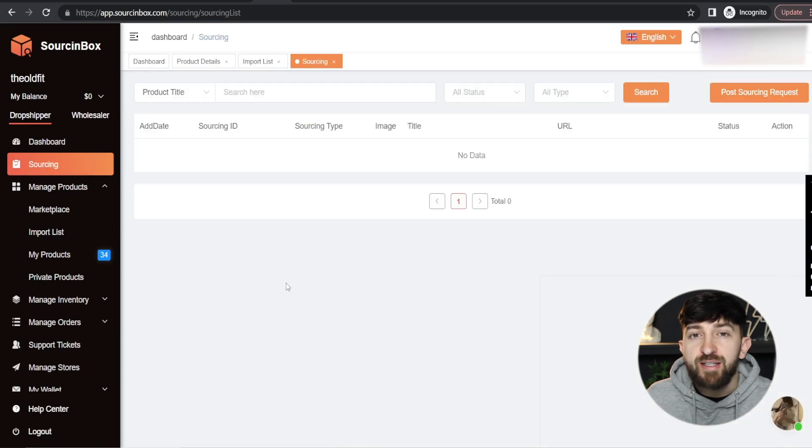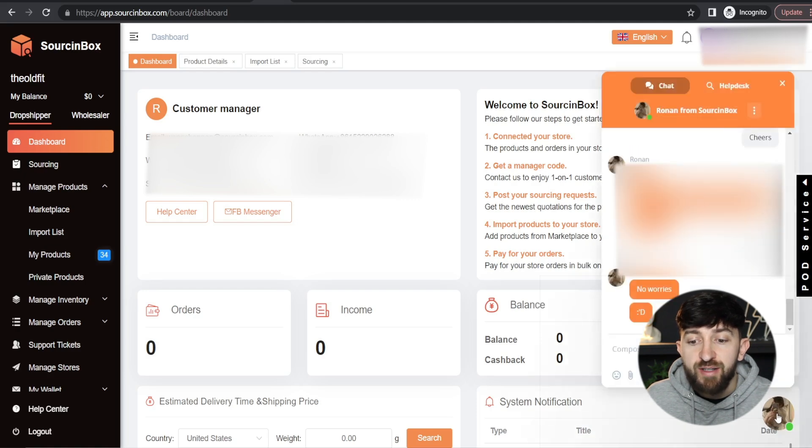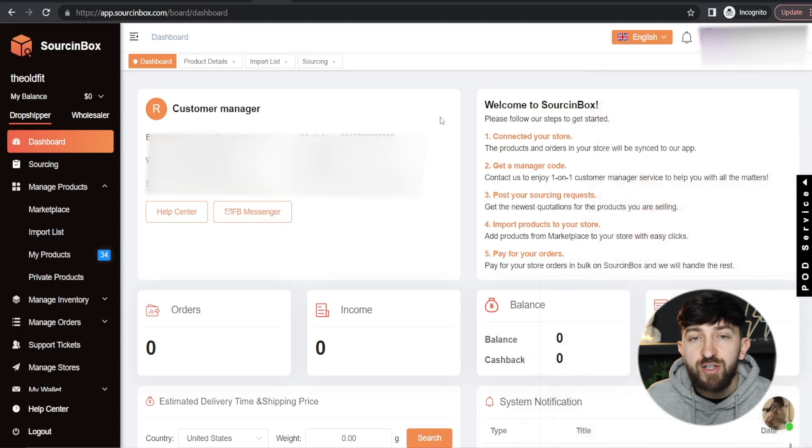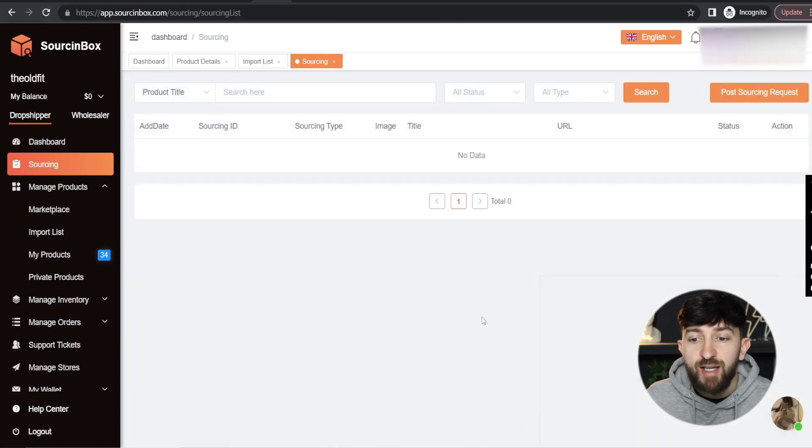When you first click on Sourcing, it might say that you need a customer manager to start using this service. If it does, you can go back to your dashboard where it will say 'customer manager' and something like 'enter code'. You can click on the bottom right-hand corner to contact Sourcing Box's customer service and just say you want to start sourcing some products. They will send you a code for a customer manager, you enter in that manager code, refresh the Sourcing Box app, and then go back to Sourcing. Your sourcing area should now look like this, and you can click on Post a Sourcing Request.